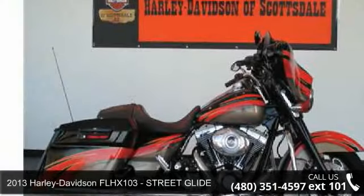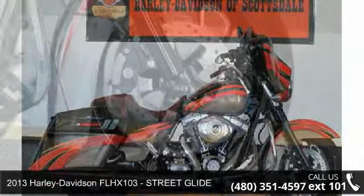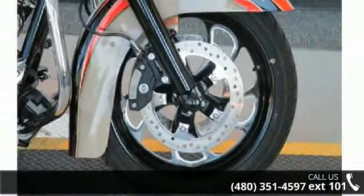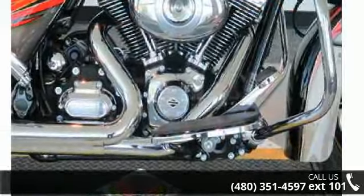Presenting the 2013 Harley-Davidson FLHX 103, Street Glide. If you're looking for a solid bike, look no further. Low mileage is an important factor in your purchase, and this vehicle delivers a low odometer reading.